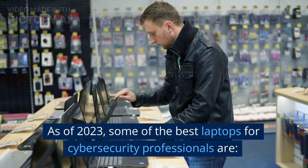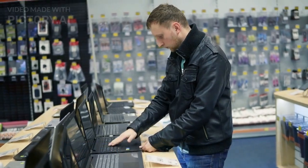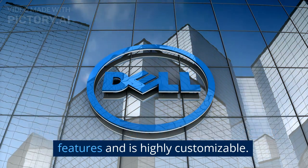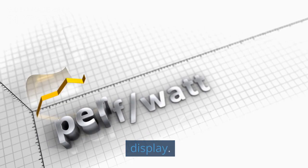As of 2023, some of the best laptops for cybersecurity professionals are the Dell XPS 15. This laptop has excellent security features and is highly customizable. It offers top-notch performance and a stunning display.